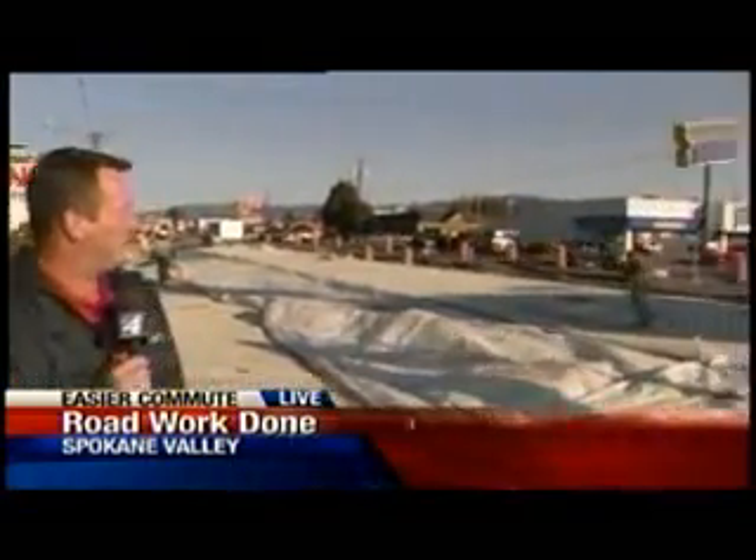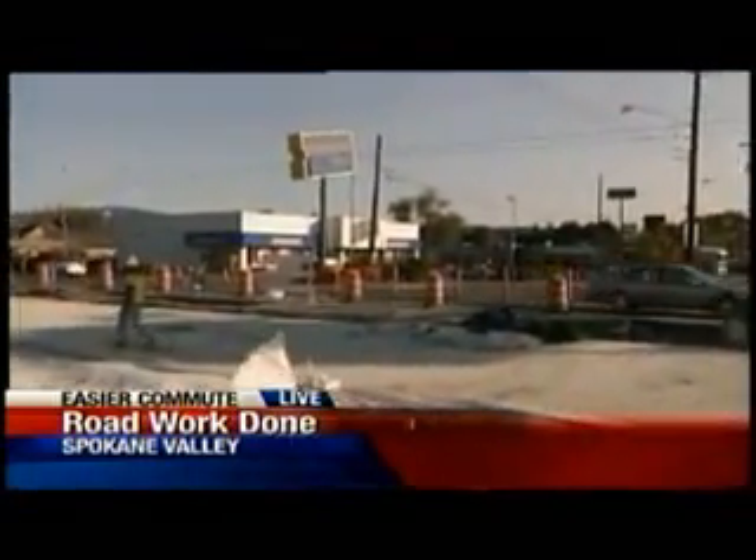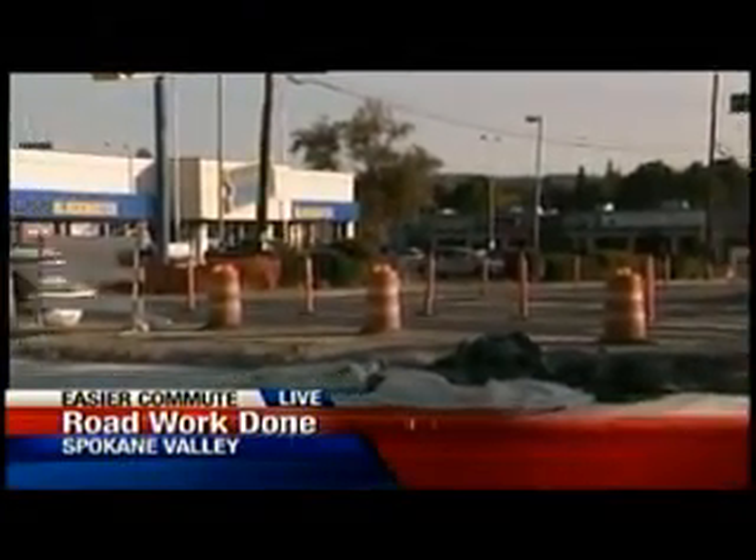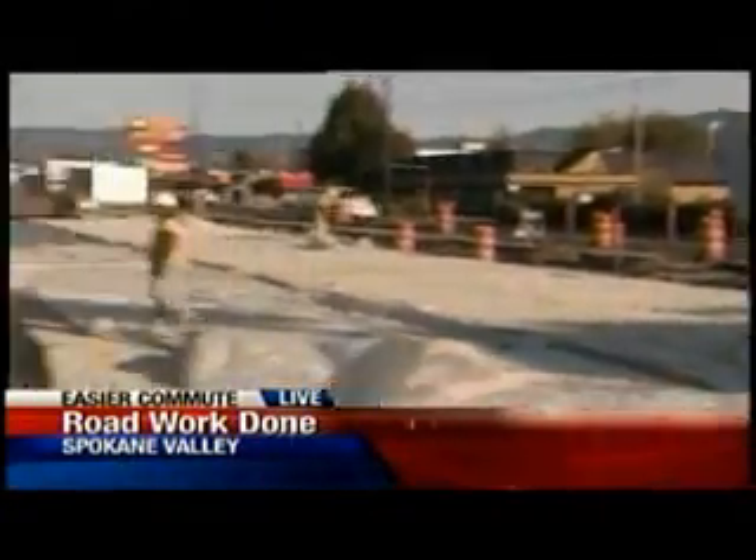On Wednesday, the construction crew wants to take their concrete project to the other side of Sprague Avenue and work the southern part of Bowdish — another concrete intersection going in there. That is why Sprague Avenue will continue to be narrowed down to just two lanes in each direction through November 5th. Reporting live in Spokane Valley, Jeff Humphrey, KXLY4.